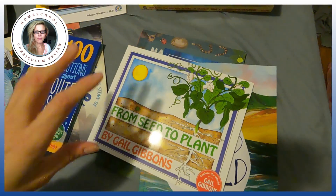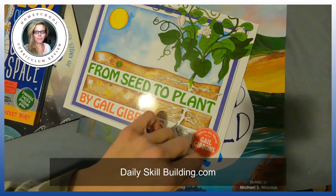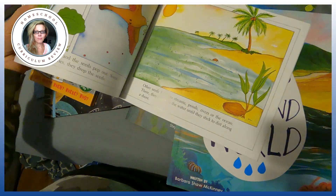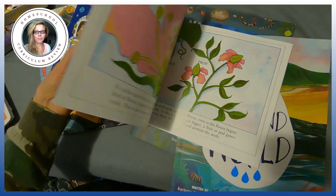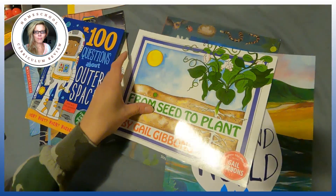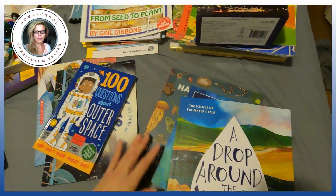Another series I love is Gail Gibbons — you can get them at the library. The reason I like them for little kids is big pictures and not that many words. I'm not a huge fan of a lot of text for little kids. Any books at the library by Gail Gibbons I think are winners — like From Seed to Plant.